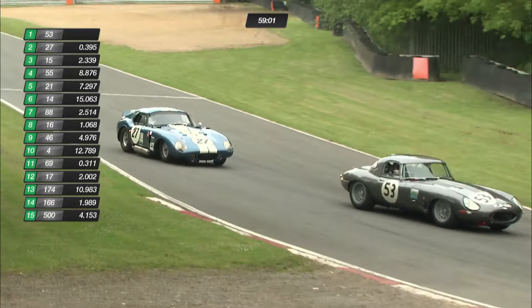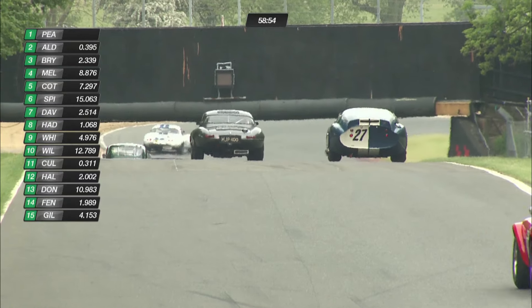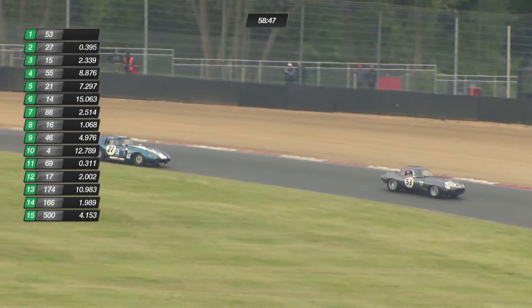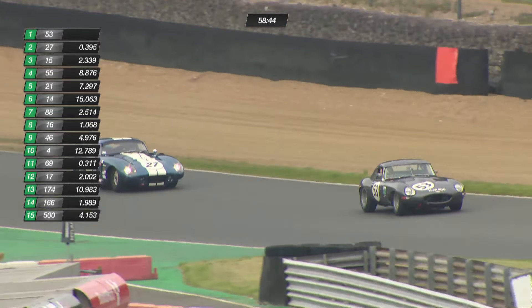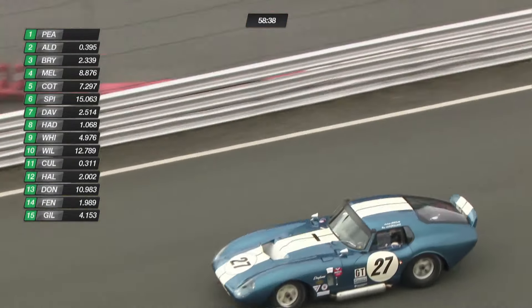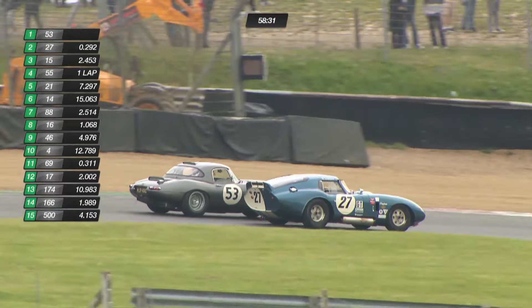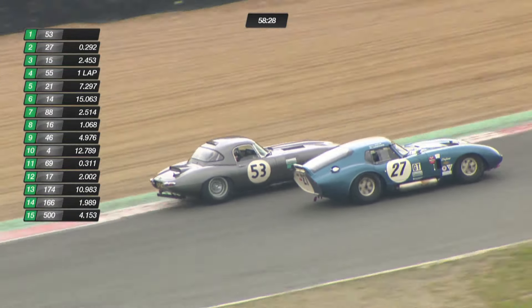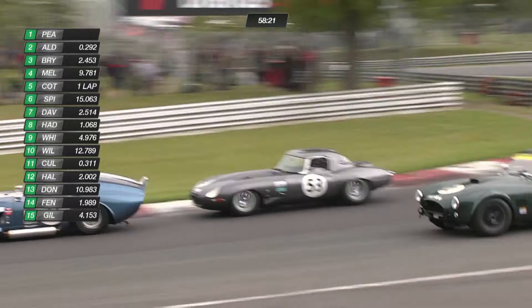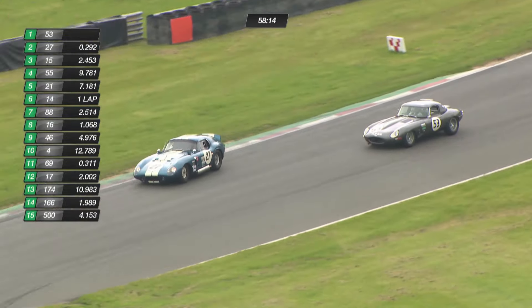Andrew Jordan now closing on Alex Brundle — really, really close. Andrew Jordan with his lights full on. He's going through on the inside and he's going to go through — no question. But another Cobra was in the way, and Brundle hung it out on the outside, almost into the gravel, hangs on, but Andrew Jordan makes it stick. A nice move, made all the more difficult by that other Cobra being lapped in the process. That was quite a dramatic move by Jordan.